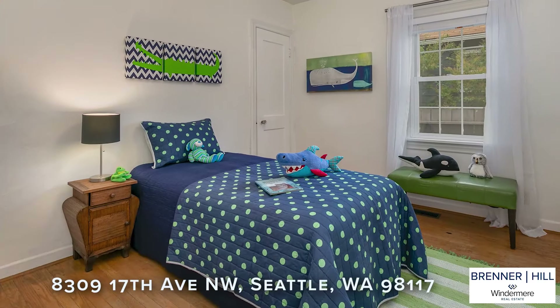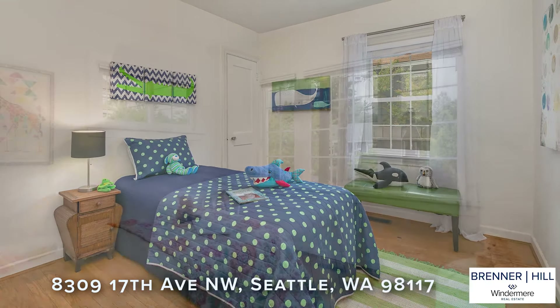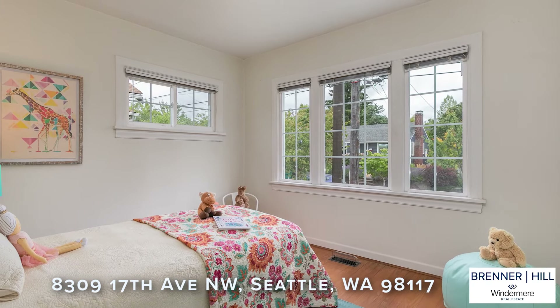It's not often in these charming older homes that you will find three bedrooms on the main level. All three bedrooms have hardwood floors.